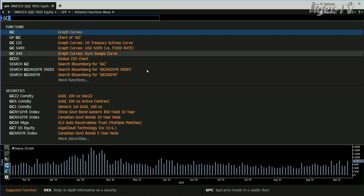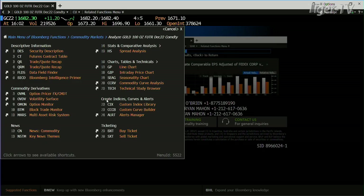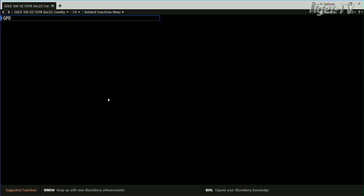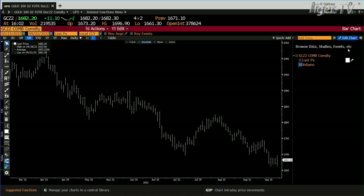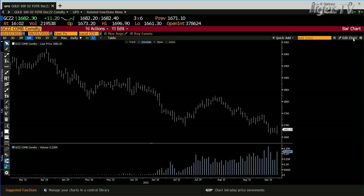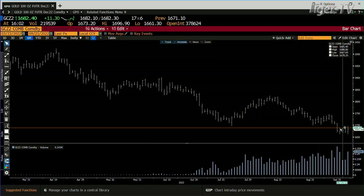We go to the gold contract. Gold got up to the price point of 1696, had the volume but backed off. We've done 219,000 contracts — you're up 11 bucks. That's good contract volume. The bottom line: we haven't had that type of contract volume except on the way down.